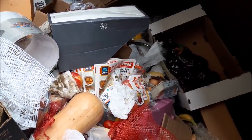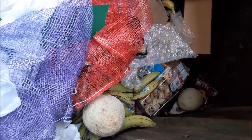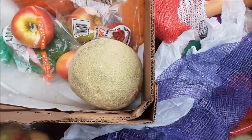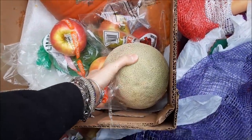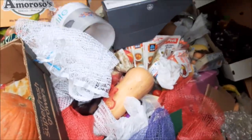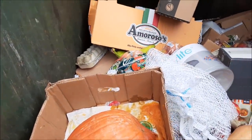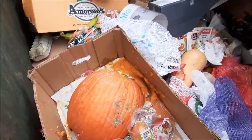I see brown eggs too. I see Danish and bananas. A little cantaloupe. Looks like there's more eggs back there too. Looks like I'm gonna climb in and grab what I can as quickly as I can.